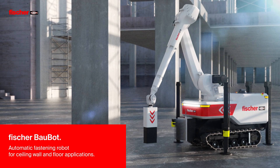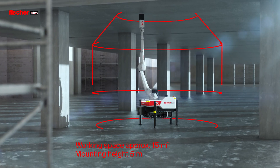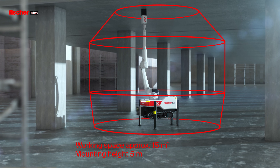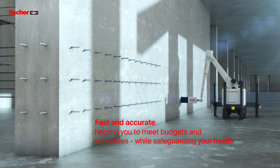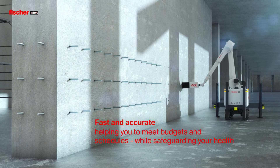anchors on ceilings, walls, and floors faster and more efficiently. The Bow Bot's large working radius guarantees maximum productivity. Tool changing is fully automatic. The Fischer Bow Bot works extremely fast and precisely,